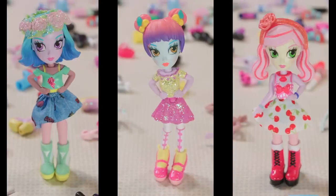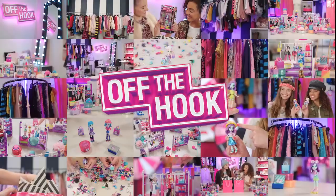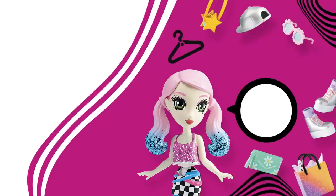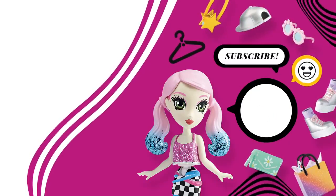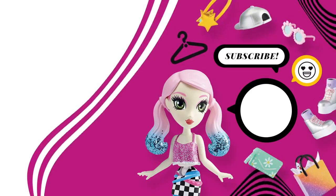Take the party to the comment section below, because we gotta go. Now, when it comes to style, always remember the official off the hook motto: you do you! See you next time. Bye! Off the hook! Pose, change, switch it up, rearrange. Lights, camera, fashion!